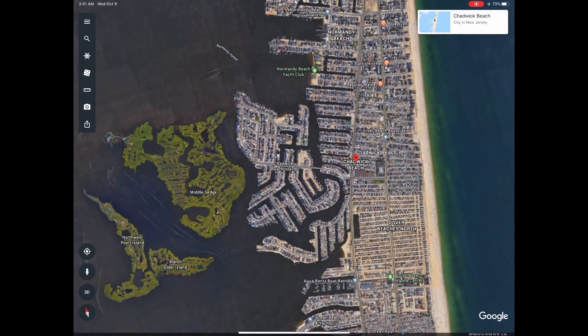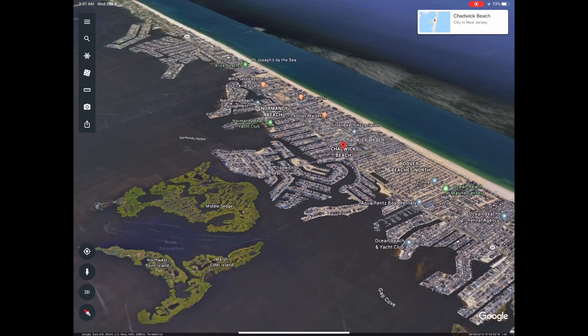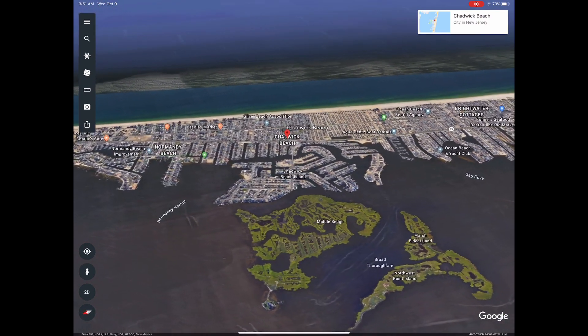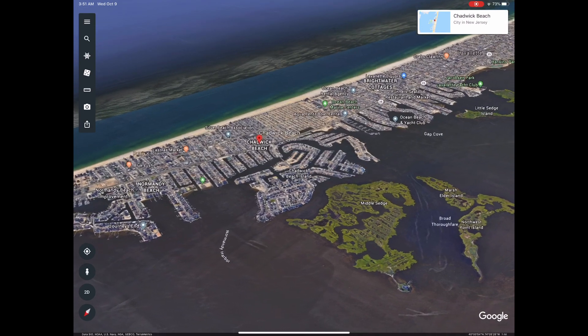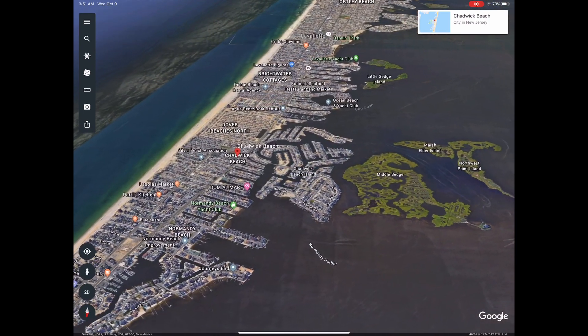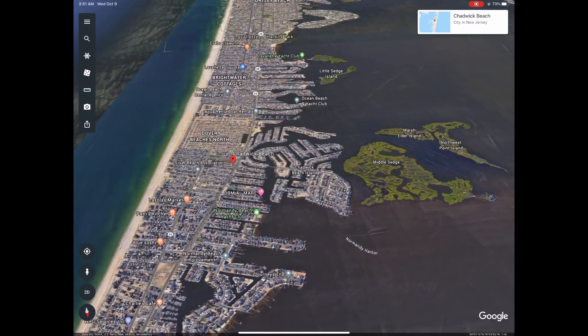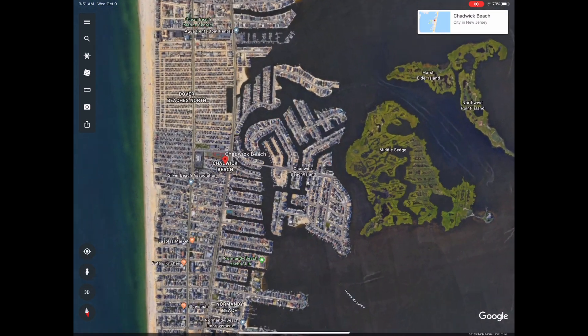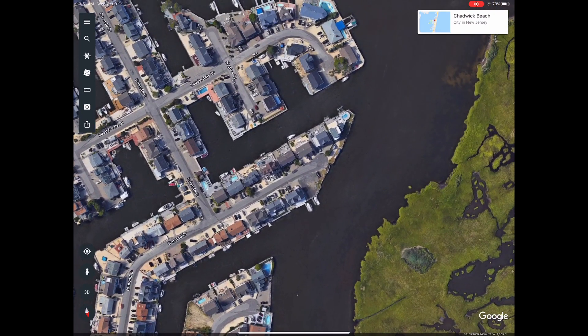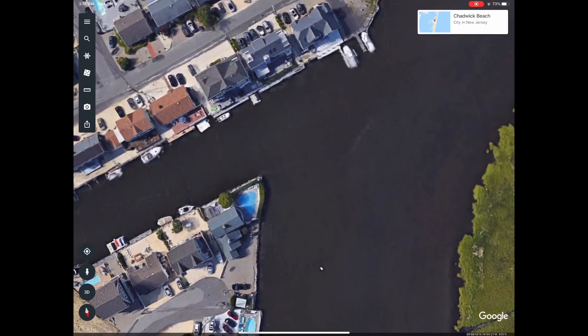This is the stretch of beach we're going to be looking at. Before we got together with the lifeguards, we went to this place — that patch of green there called the Middle Sedge — and we did some drone flying. We took the P-3P up, the Phantom 3 Professional. This was filmed in 2016.